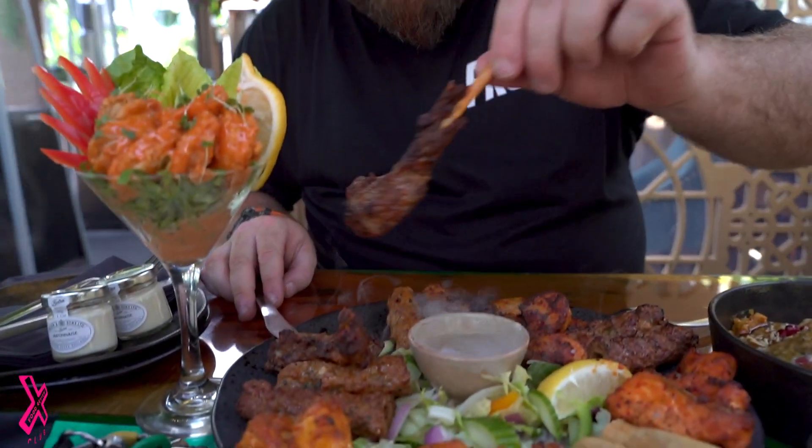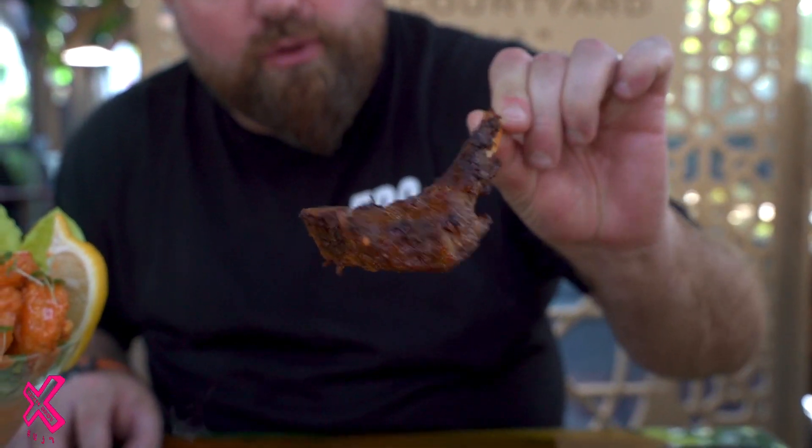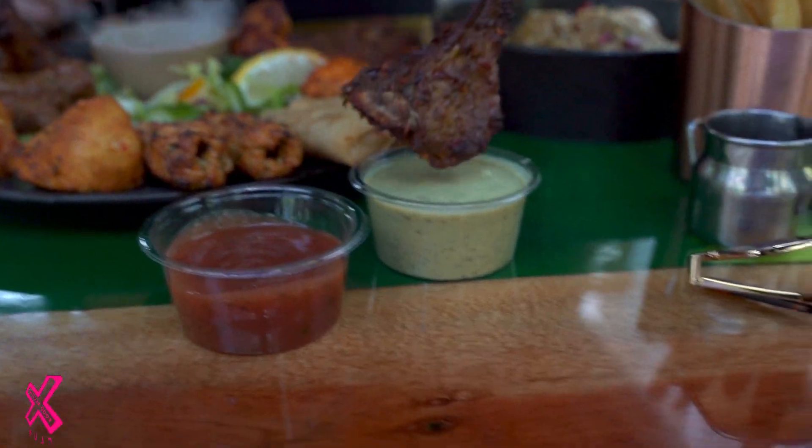We've got quite a lot to get through here. First up, we've got the lamb chop. Look at that — that's good. All you lamb chop lovers out there, what are you saying? We've also got a couple of little sauces here. Let's just go straight in. Absolutely delicious. Oh my God. Spicy. Delicious.